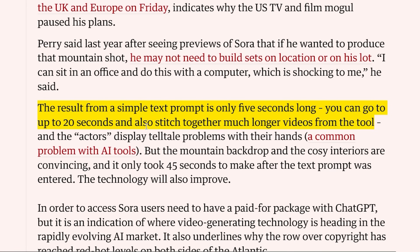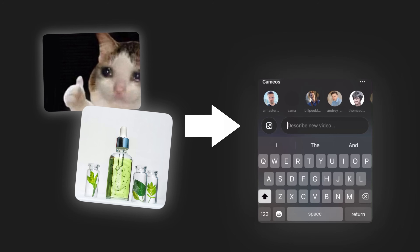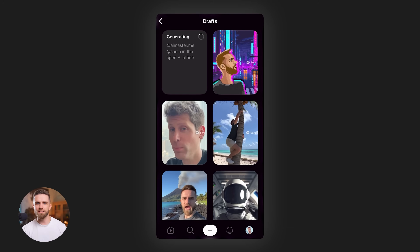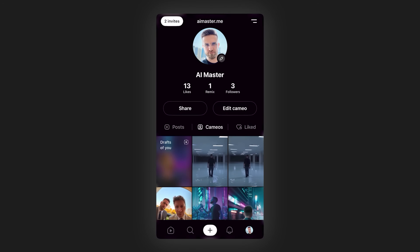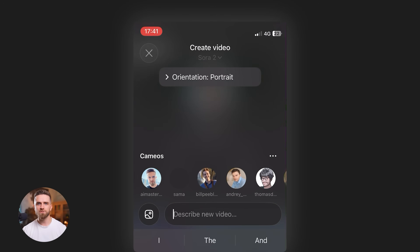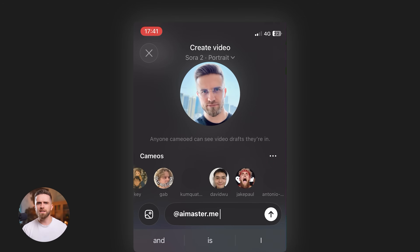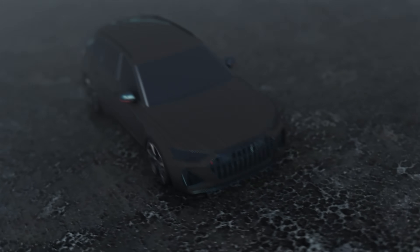Sora 2 seems to default to 5-second clips, though some examples online show up to 20 seconds. You can add reference images to guide the style or composition, or feed in your own footage to transform or extend it. When you hit generate, you're looking at 30 seconds to 2 minutes of processing time, depending on server load. The generation happens in the cloud. The interface is really clean — no overwhelming array of sliders or advanced settings. OpenAI clearly designed this for speed and simplicity, not for power users who want granular control.